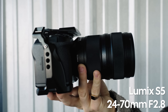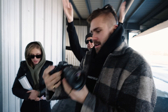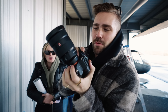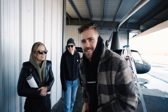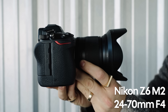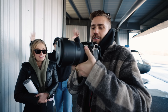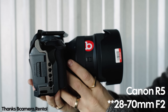Our first camera is the Lumix S5 with the 24-70mm f2.8 lens. The second camera is the Sony A7 IV with the G Master f2.8 24-70mm. Next in our lineup is the Nikon Z6 Mark II with the 24-70mm f4 lens. And our last camera — a beefy one — the Canon R5 with the 20-70mm f2 lens.